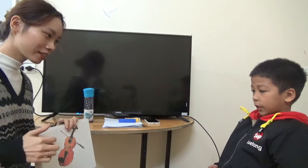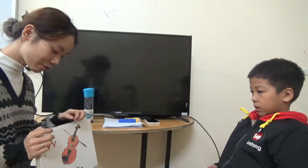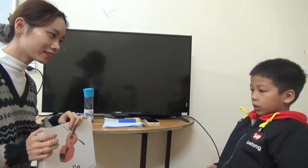And what letter is this? A little baby. Yeah. What is this? It's a violin. It's a violin. And what color is the violin? Orange or black.